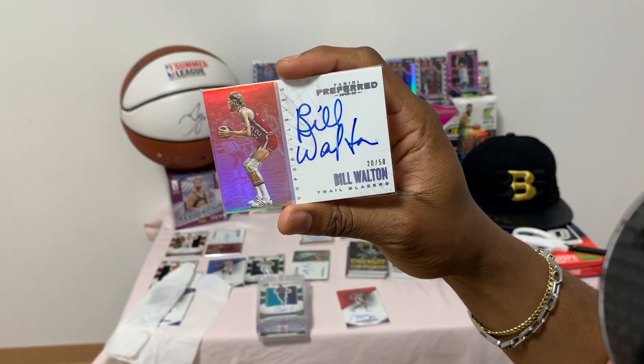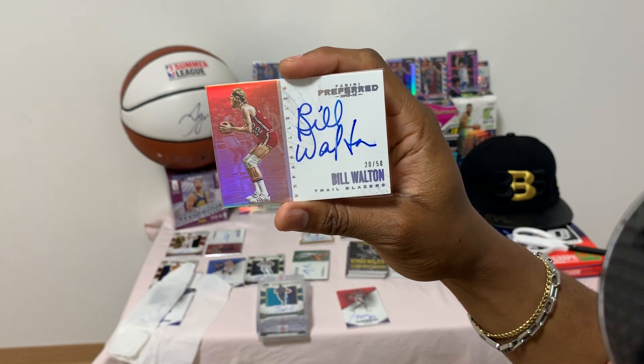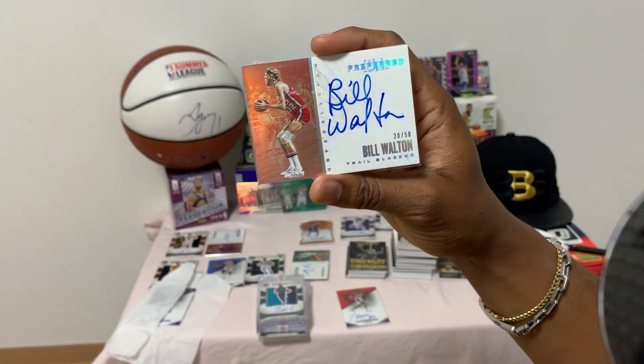Bill Walton autograph, number 20 of 50 — nice old school Bill Walton.